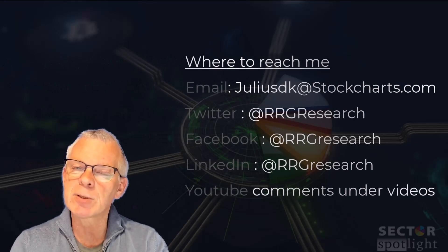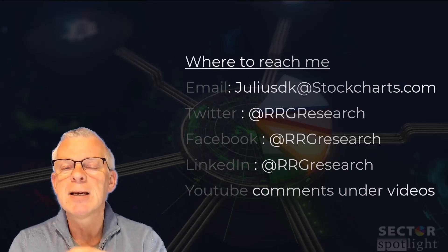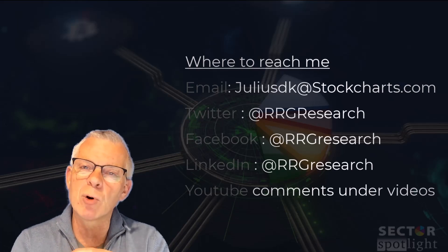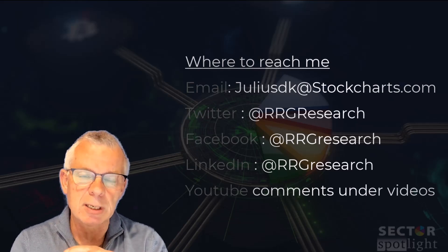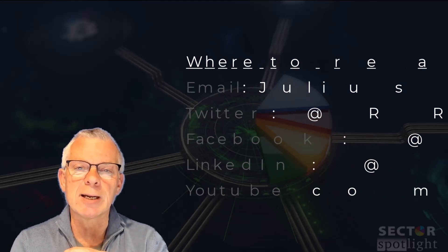In this episode of Sector Spotlight we're going to take a look at sector rotation in depth, slicing the market down into three groups: offensive, defensive, and sensitive. And a little bit more special attention for the groups inside the technology sector and some of the individual stocks. No time to waste ladies and gentlemen, this is Sector Spotlight.